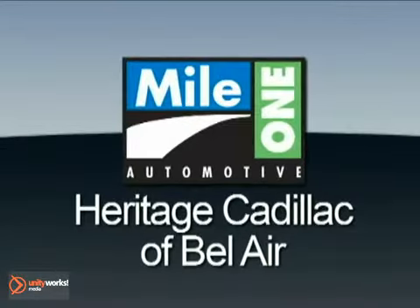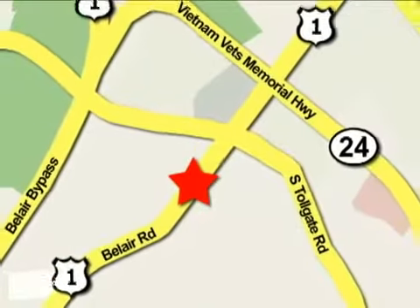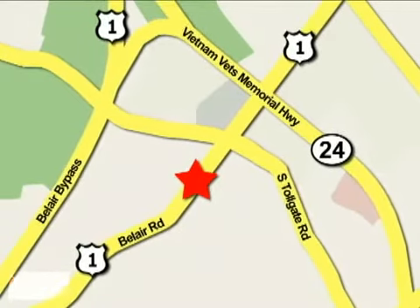MileOne Heritage Cadillac of Bel Air is conveniently located at 716 Bel Air Road in Bel Air.